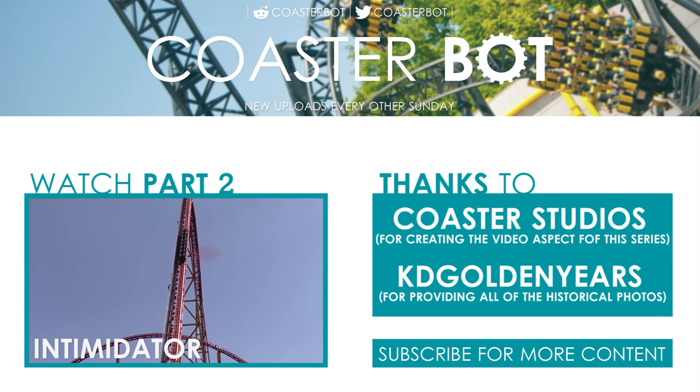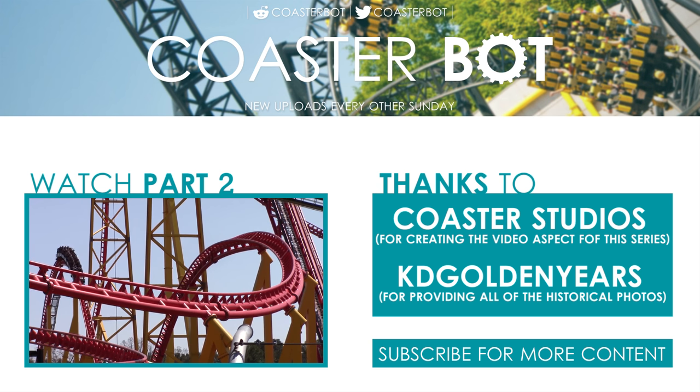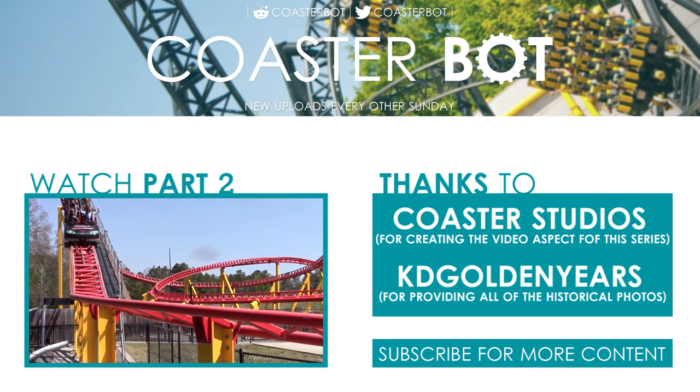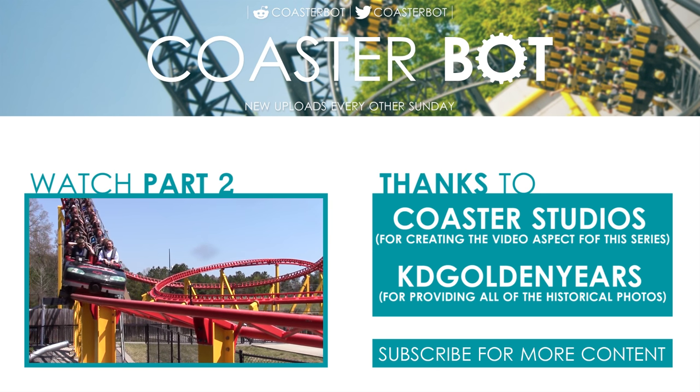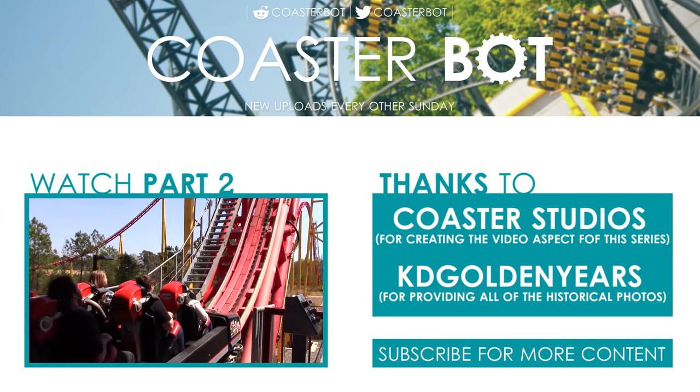To watch the second part of this series, click the box on screen. If you're on a mobile device, all of the links can be found in the description. This series was made possible with the help of Taylor from Coaster Studios. He helped with the script and provided all of the videos that you've seen today. To find more roller coaster videos as well as theme park walkthroughs, visit and subscribe to his channel, Coaster Studios.